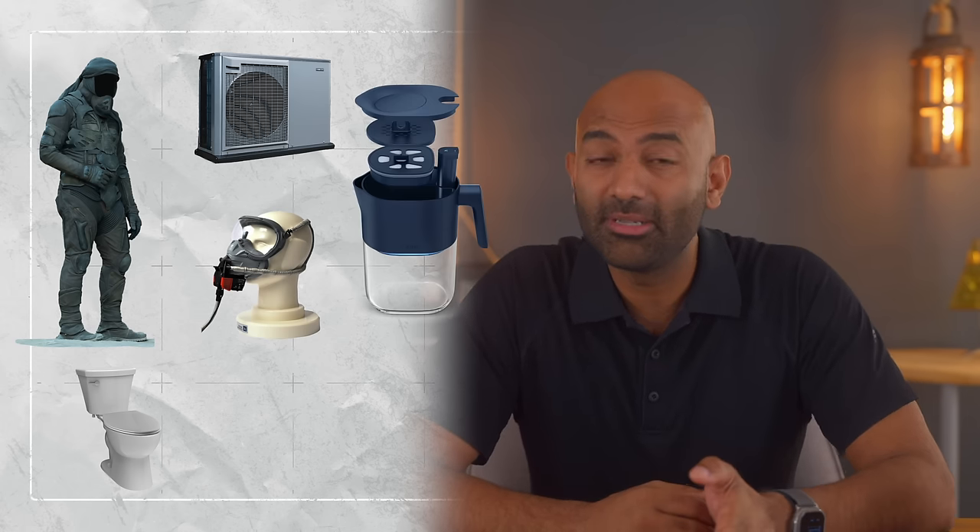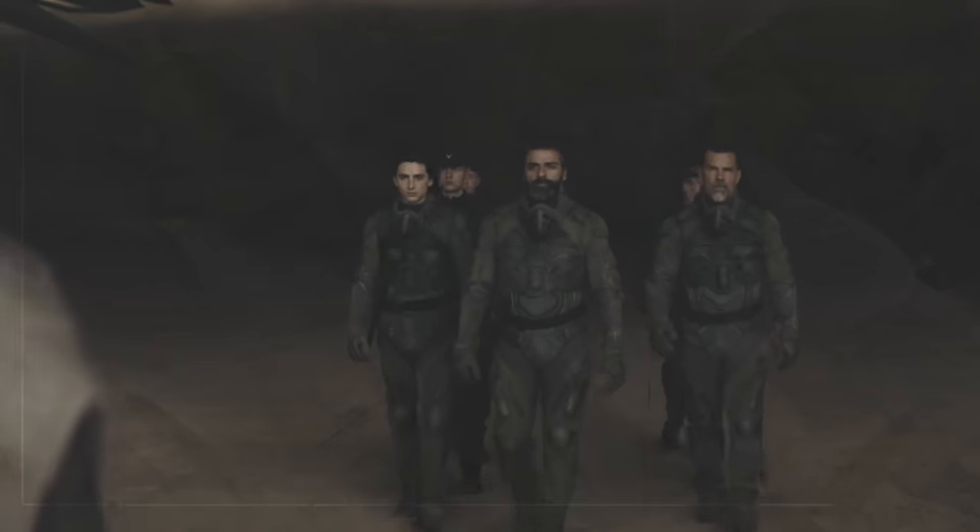From an engineering perspective, we would need at least these six things: one, a suit; two, a cooling system; three, a system to capture the air that we breathe out; four, urine and feces collection; five, water treatment; and six, the energy source to power all of it.